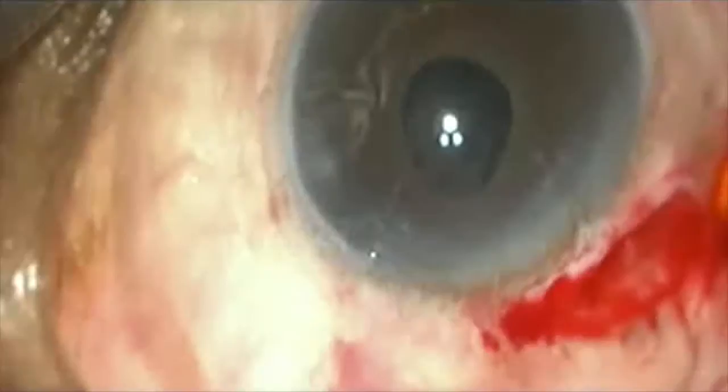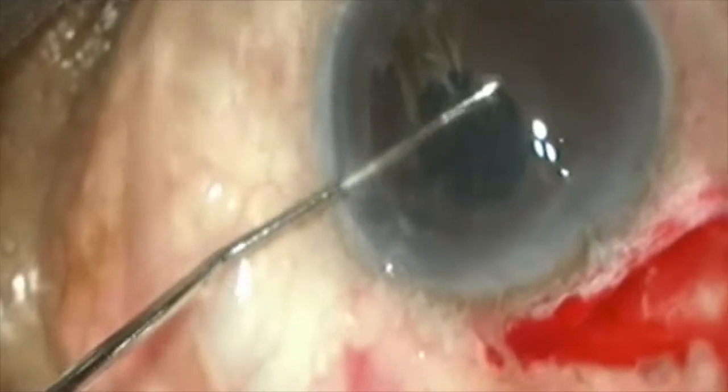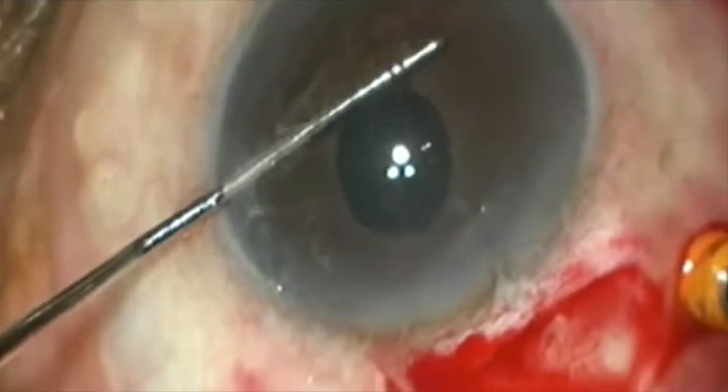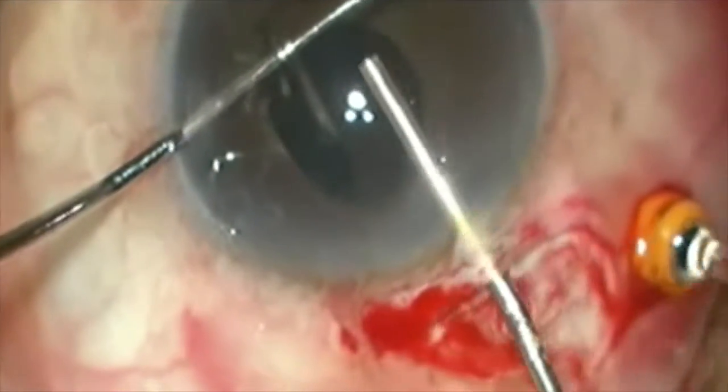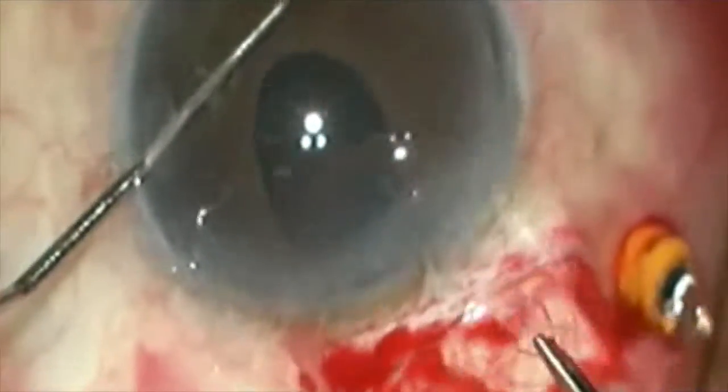We now focus our attention towards the intraocular lens. It is a hydrophilic intraocular lens; the difficulty in their removal is that they are very slippery. The haptic of the lens is grasped by the forceps and brought into the anterior chamber, where it is hooked on the Sinski key and viscoelastic is used to protect the endothelium. The lens is then removed through the superior incision.